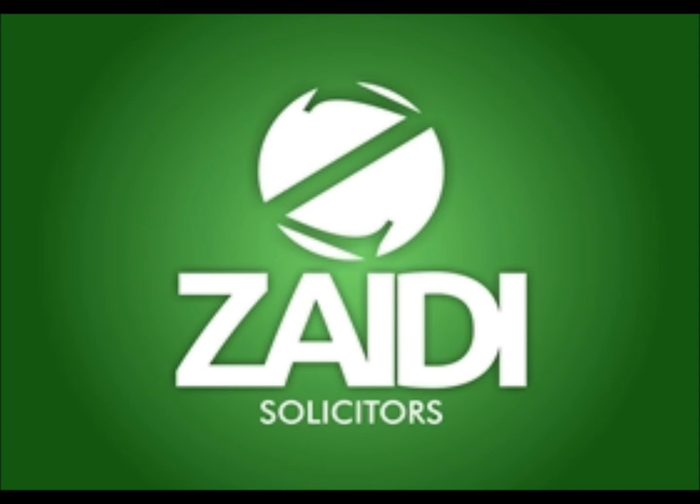This concludes today's podcast. Please subscribe to the Zaidi Solicitors YouTube channel. Zaidi Solicitors has 14 years of immigration law experience and deals with all aspects of UK immigration law. Contact us on 020 7416 6673 or 01582 431333 for the best immigration advice.